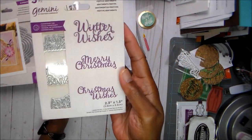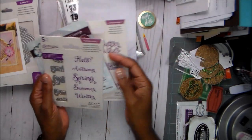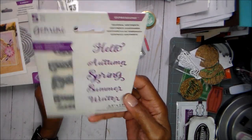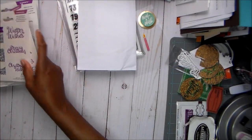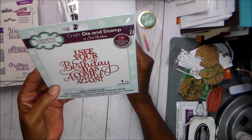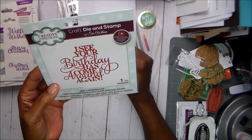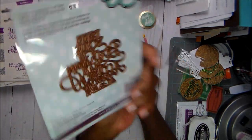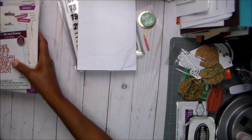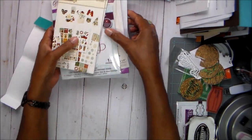And then I got these word dies. This one says Winter Wishes, Merry Christmas, and Christmas Wishes. And then this one says Hello, Autumn, Spring, Summer, and Winter, so I got those. And then I got another birthday die — what would I do without my birthday dies? This one says, 'I see your birthday has come around again' — really cute, so I thought that was good.